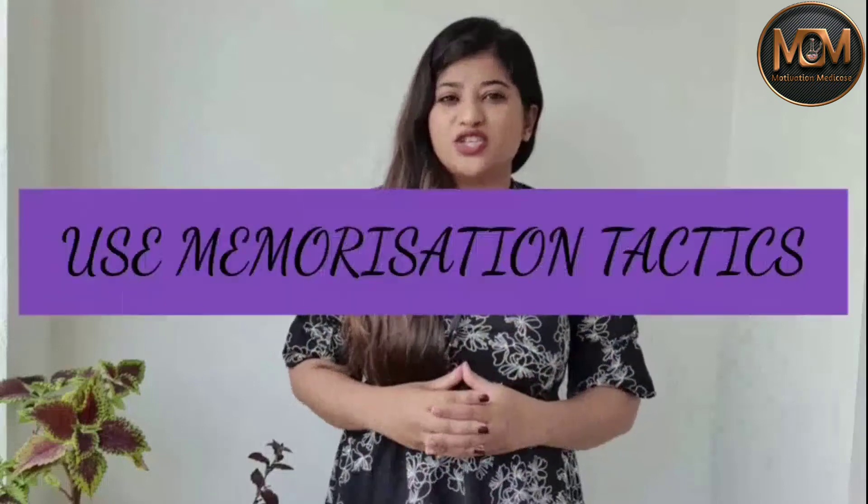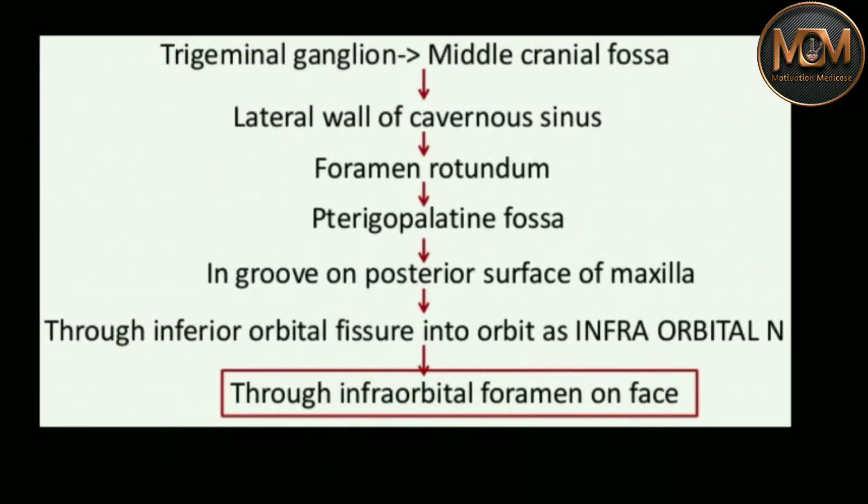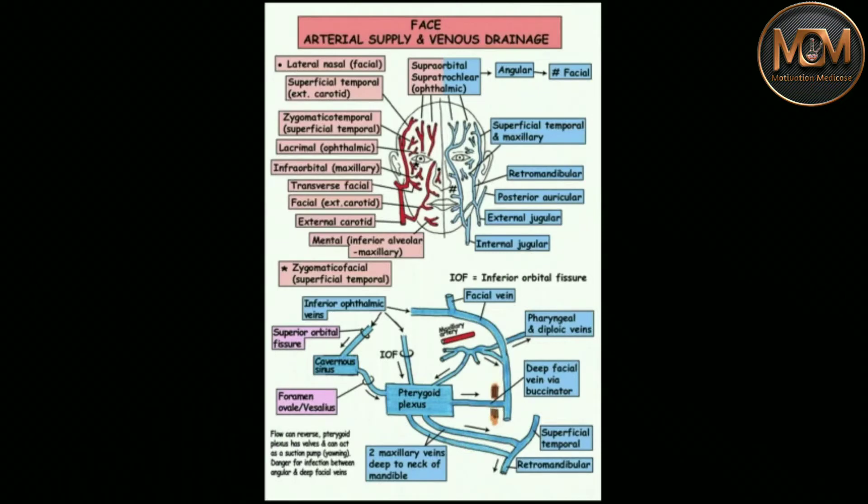Tip number four is to make memorization tactics that help you develop a mental picture. While making notes, use flow charts — for example, if you are learning a pathway of a nerve, write it down as a flow chart. Or if learning the branches of an artery like the arch of the aorta, draw a flow chart to build a mental picture that is easier to recall in exams. Also, draw colorful diagrams — use red for an artery and blue for a vein — and associate a flow chart with these diagrams for easier recollection.